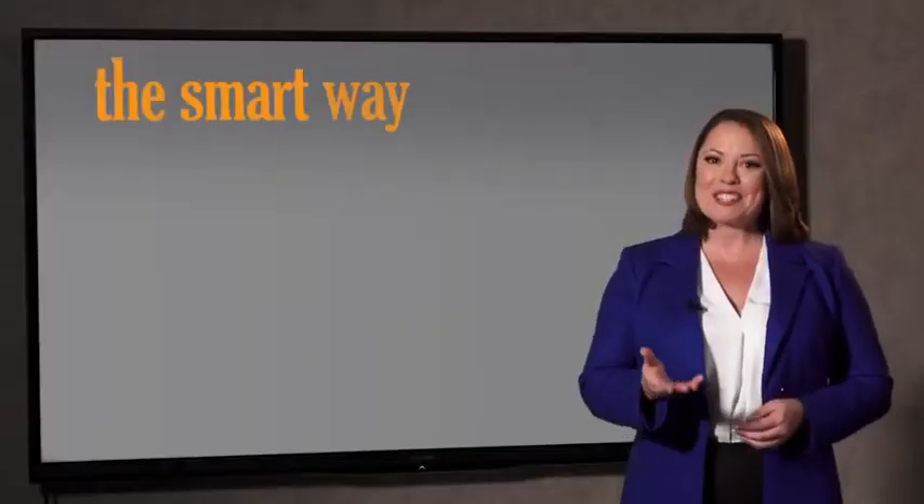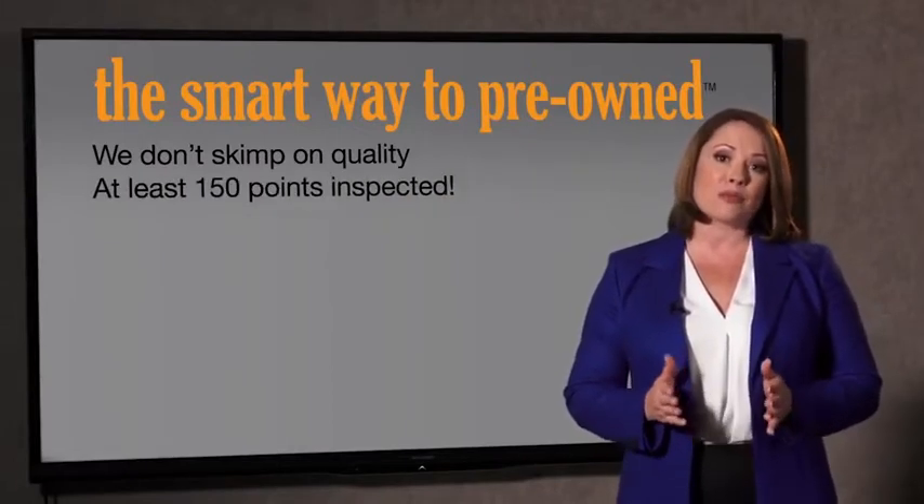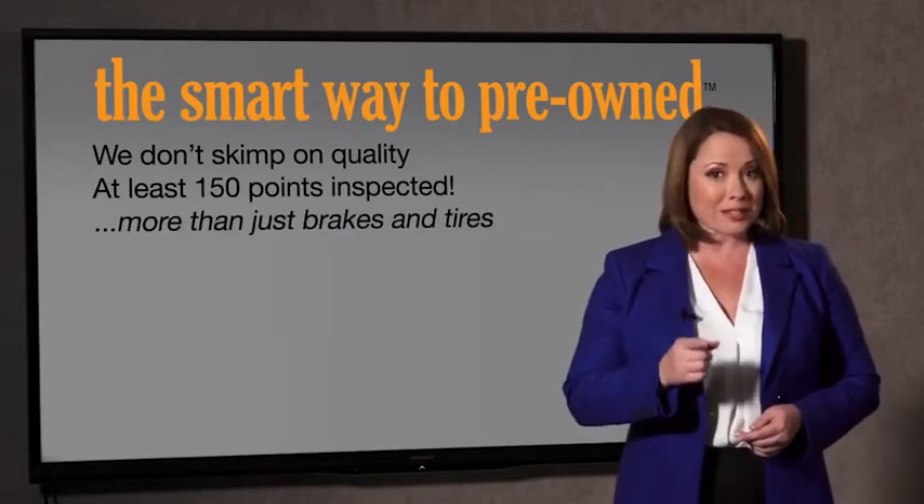So, Zach, tell me, what do you like the most about the smart way to buy a pre-owned vehicle? Well, I had no idea a dealer could sell a car that barely passes state inspection. I mean, they only check two things — the tires and brakes are just adequate, not even good. Why take chances? Your life and those of your loved ones should be more important than that. That's why we don't skimp on quality.